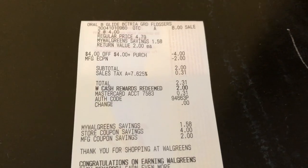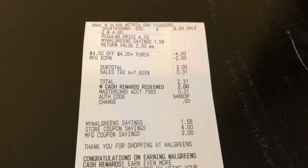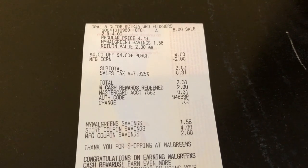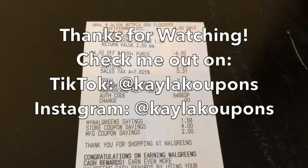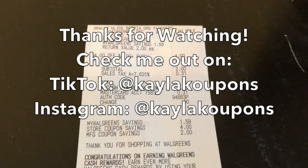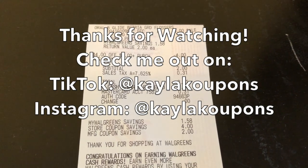I ran out of time, but I also wanted to do the Scott toilet paper deal since I'm visiting my parents, and I wanted to grab the P&G laundry care deal — buy four, get a $6 register award — with those $1 digital coupons we have, just because we don't get those digital coupons every single day. So I might go back and still grab those, but this is my haul for Sunday.